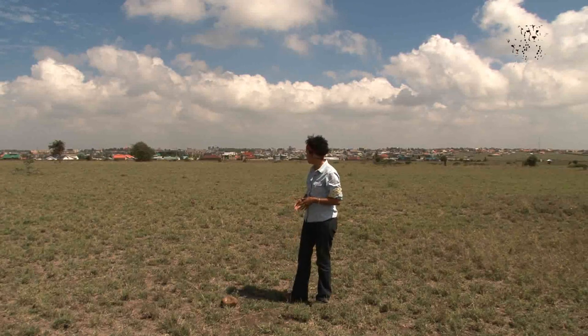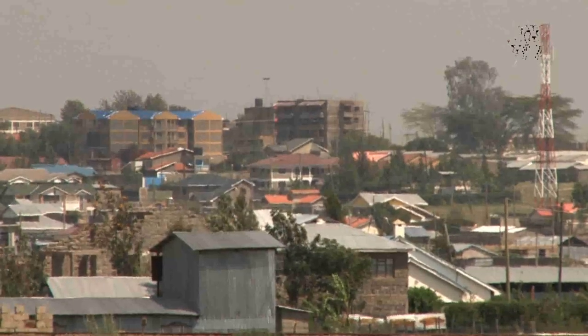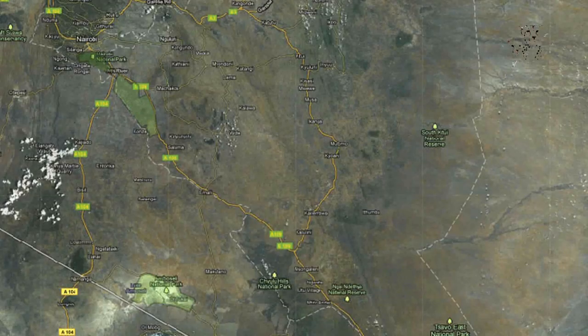We need to save this open space. As you can see behind me, the city of Nairobi is developing very quickly. Industries, agriculture, fences, housing estates — they're eating into this ecosystem. Without this open space, the animals can't move between the protected areas from Nairobi National Park all the way down south to Amboseli. We can't stop development, but we can be smart about it, and that's why we need your help.